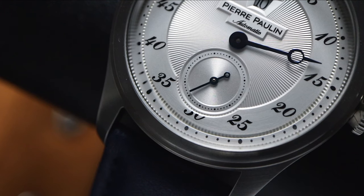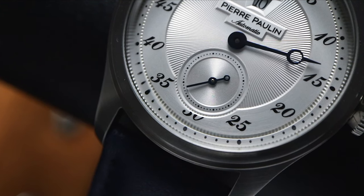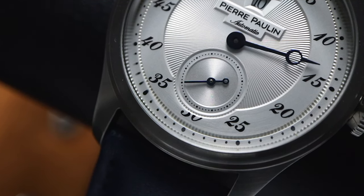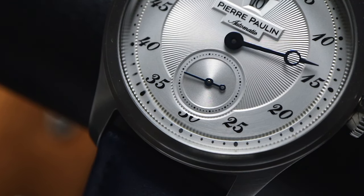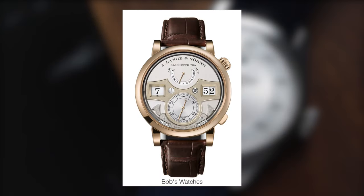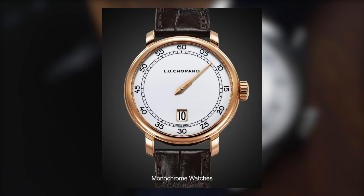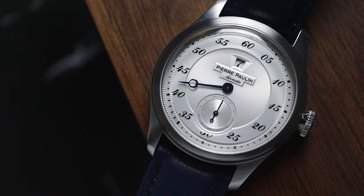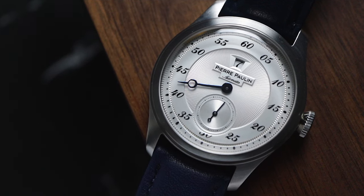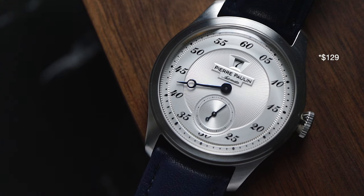But the jump hour complication is usually associated with higher end watches. When I think of jump hours, I think of brands like Patek Philippe, A. Lange & Söhne, Omega, and other brands of that ilk. So imagine my reaction when I found out that Pierre Paul Lin has this complication on a $120 watch.